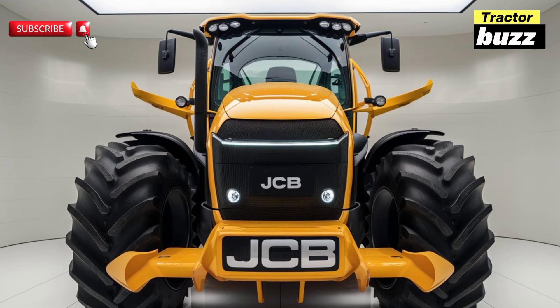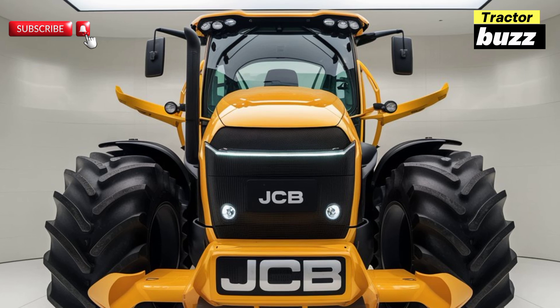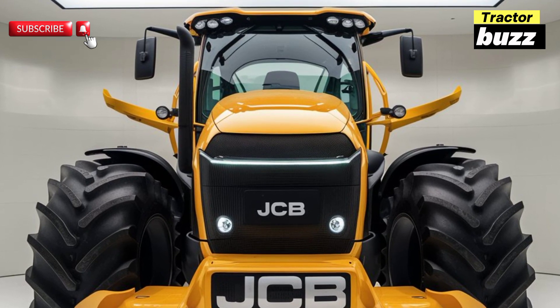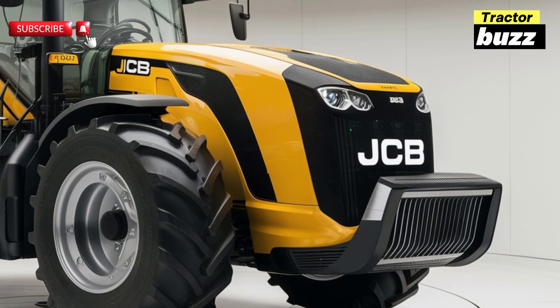The JCB Fastrac is also designed with durability in mind. Its rugged construction and high-quality components ensure that it can withstand the demands of heavy-duty use. That's a wrap on the JCB Fastrac.